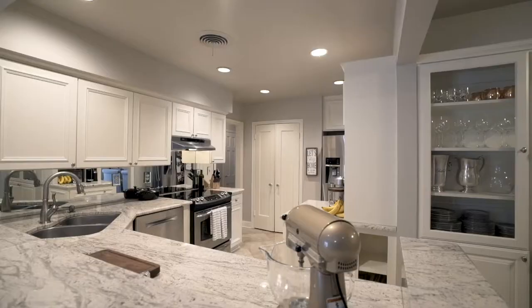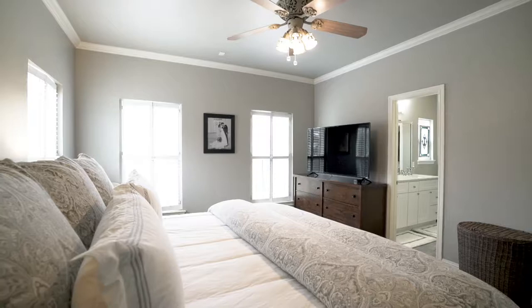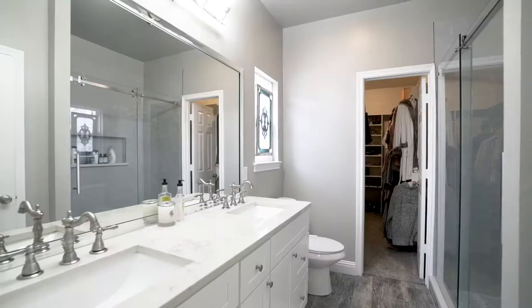This three-bedroom, two-bathroom house is an entertainer's dream. From the large dining space to the open concept kitchen, you've even got French doors that lead you right out onto a beautiful patio and backyard.